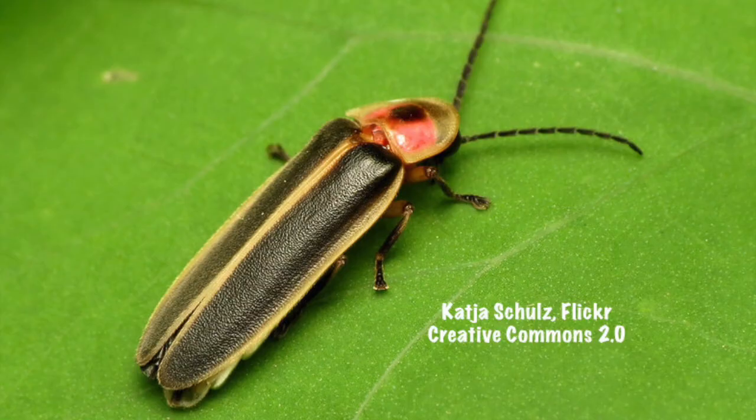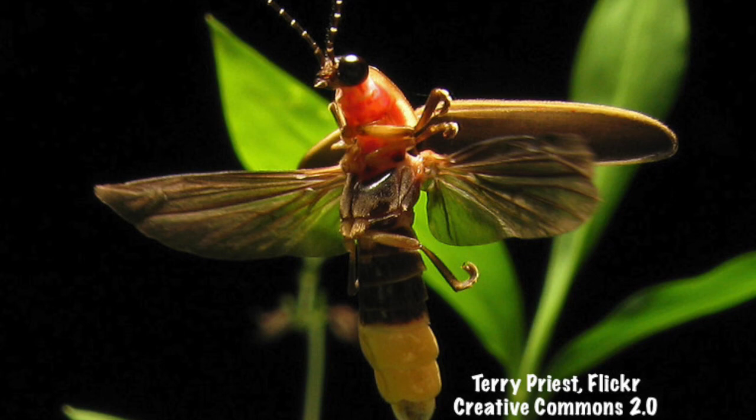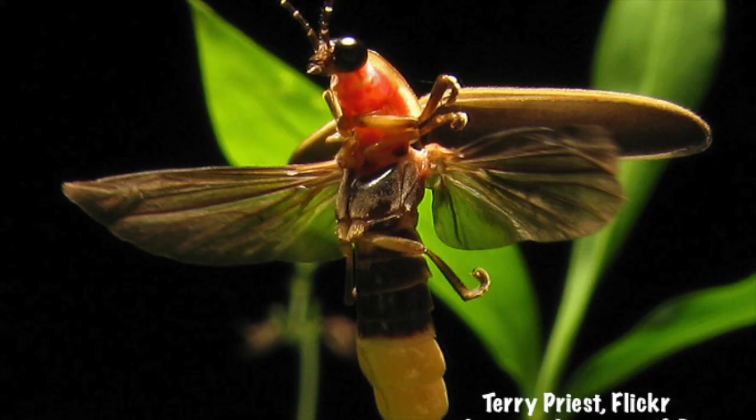The majority of fireflies produce toxins that protect them from predators. However, in some species the females don't produce toxins and instead lure males and then eat them in order to sequester their toxins.